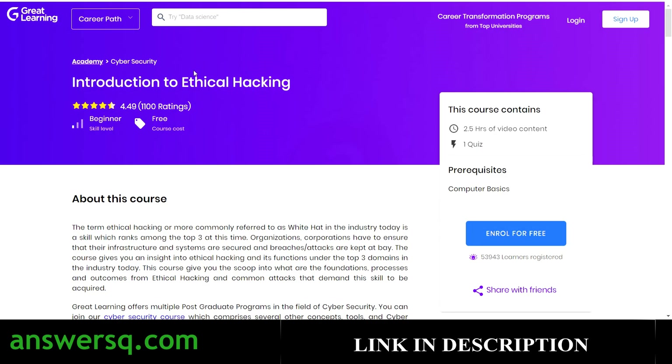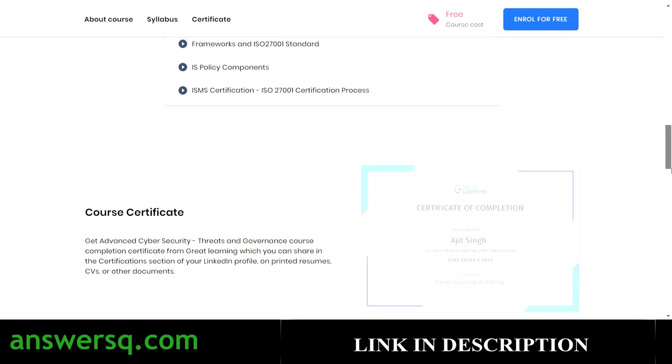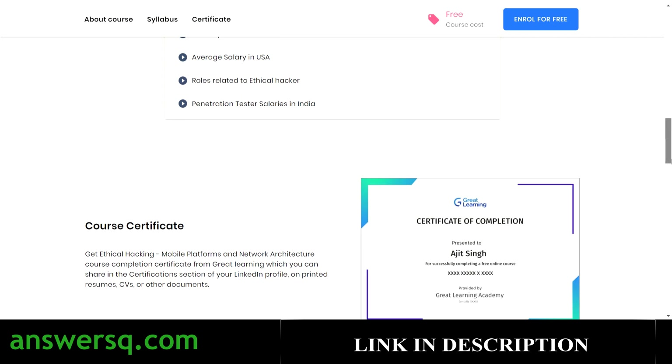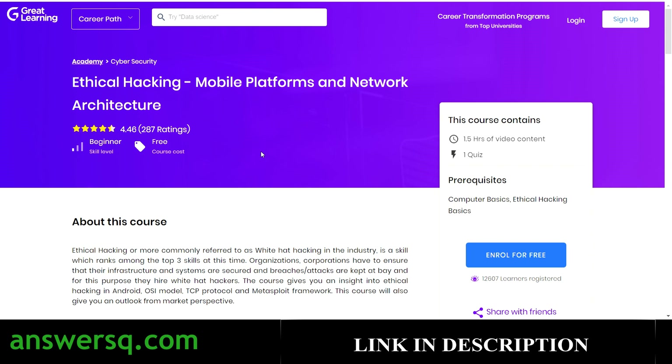The fourth course is Advanced Cyber Security Threats and Governance, with 1.5 hours of video content. After completing the course you take one quiz, and passing it earns you a certificate from Great Learning. The fifth and final free course is Ethical Hacking: Mobile Platforms and Network Architecture, also with 1.5 hours of video content. The process is the same for all five courses — watch all videos, take one quiz, pass it, and download your certificate.